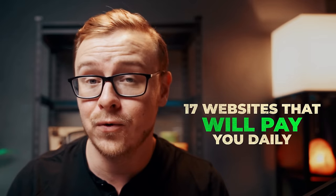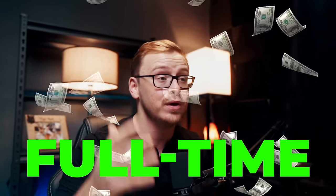Today I've got 17 websites for you that pay daily, and some of these websites you can make a full-time income with easily.